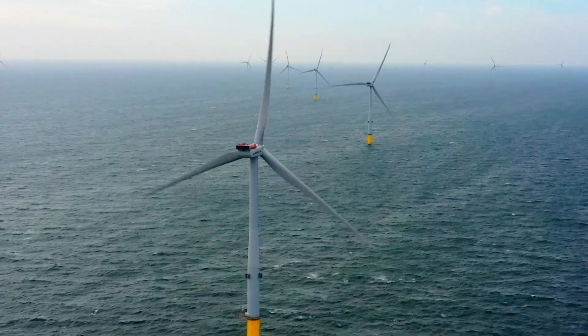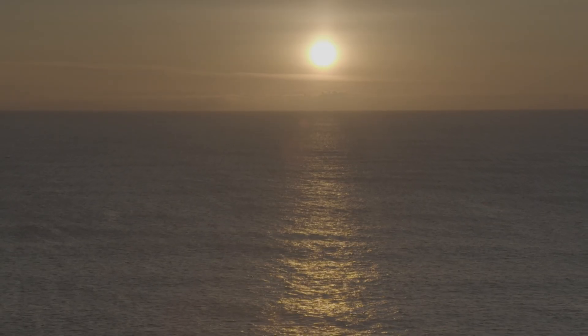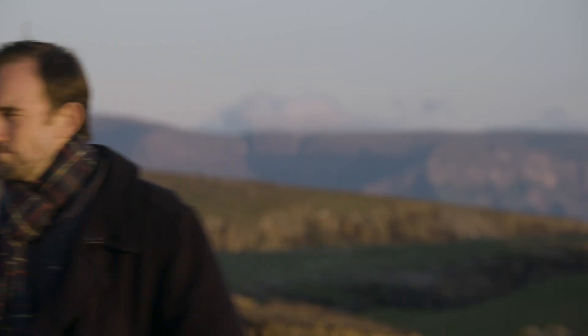Powering the future will involve a lot of energy. Luckily, natural, sustainable energy is everywhere. All we have to do is capture it.